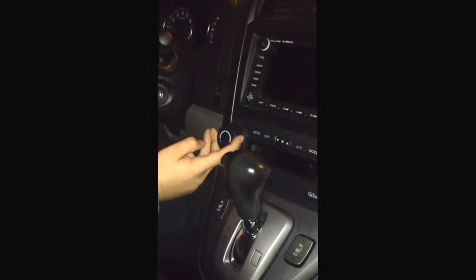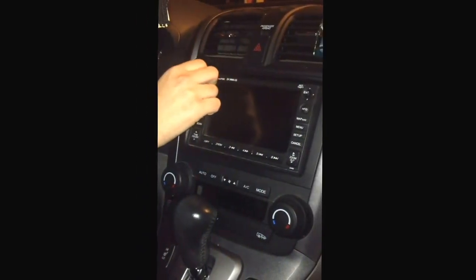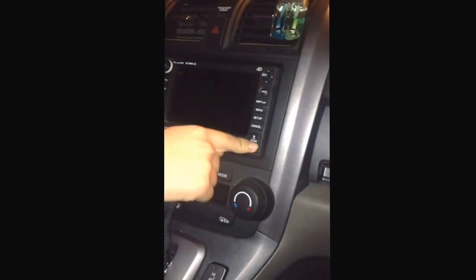Here we have the dual zone automatic climate control. I'm sure nothing is going to happen because this thing is off. It has XM satellite radio navigation — you can zoom in, zoom out.